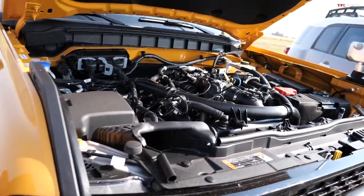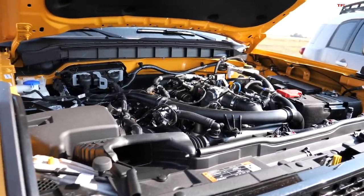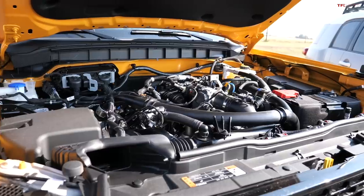Ours has the 2.7-liter twin-turbo V6 out of the F-150. At first when we did original videos when it was announced I was thinking this is going to be a fast SUV because the F-150 is fast. But was it fast?